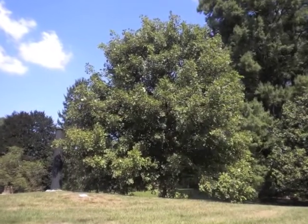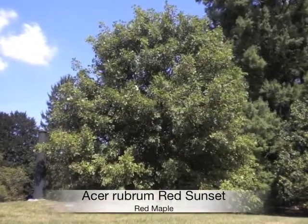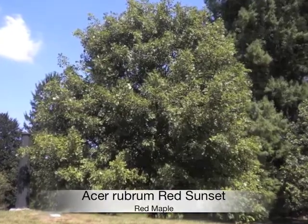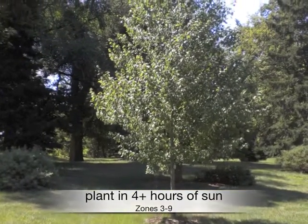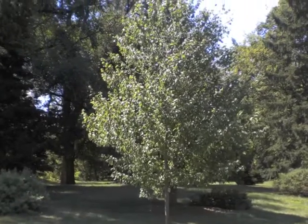If you're looking for a red maple with early fall color, Acer rubrum Red Sunset is a great choice. Plant in at least four hours of sun in zones three through nine. Grows 40 to 50 feet high by 30 to 40 feet wide.